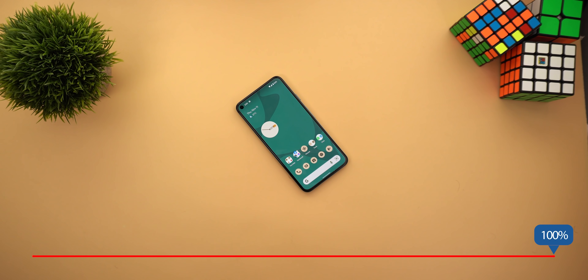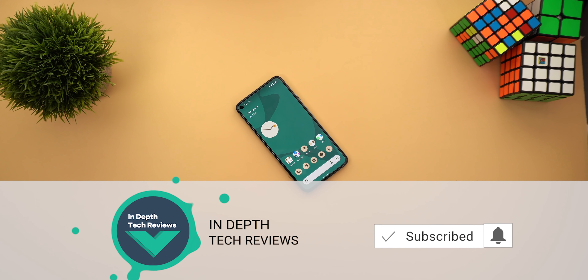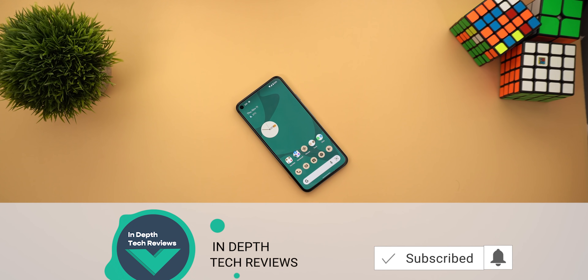So that's pretty much it for today — those are all the new changes I spotted in this build. Please let me know in the comments if I missed anything. I hope you liked the video, and if you did please hit the thumbs up and subscribe for more videos. Thank you for watching.